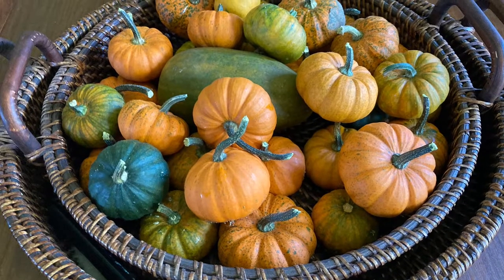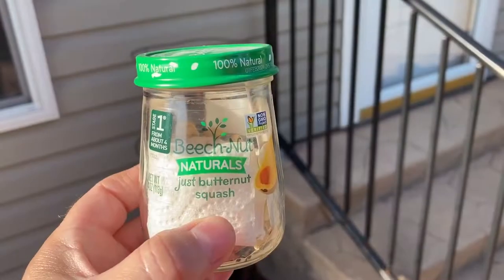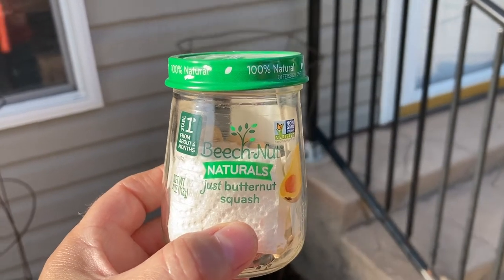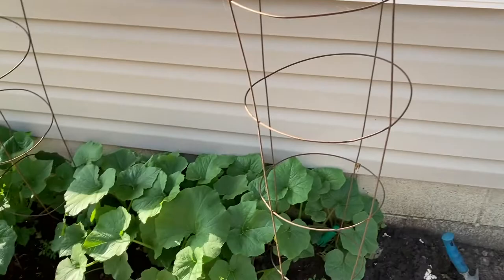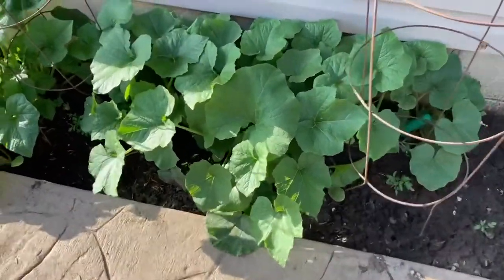Want to grow these for autumn? Let's get started. Hi guys, it is June 10th and we are out here with the Jack Be Little Pumpkins.